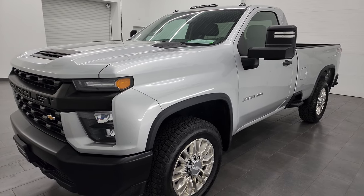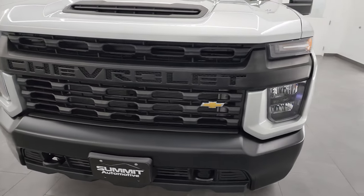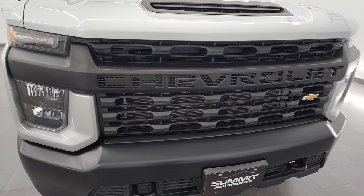This truck has been fully safety-inspected by our service shop, has a fresh oil and filter change, all the fluids have been checked and topped off, and it is 100% ready to go.